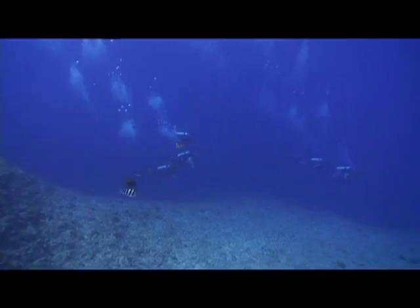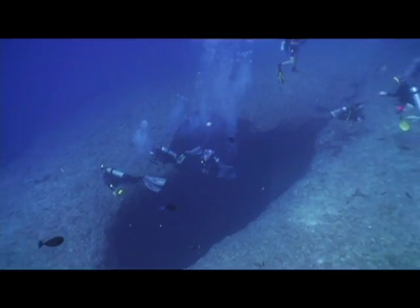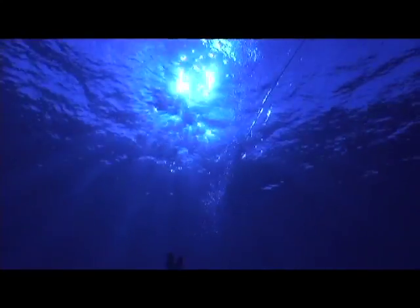You're gonna see a whole bunch of boats above you and divers all around you. I'd suggest start counting them because the Blue Hole is a very popular dive site. But the best time is when you've got the Blue Hole all to yourselves.